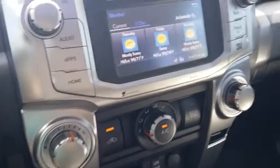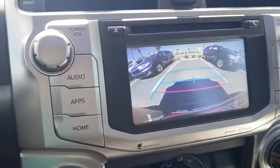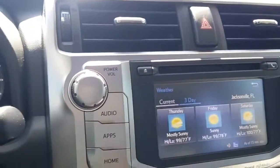The rear view camera will go through the screen automatically when you put it in reverse. Two feet from your bumper is that red line. The blue lines are going to line up with the white lines of a parking spot. I'm actually going to get out of the vehicle and show you a little further in depth.